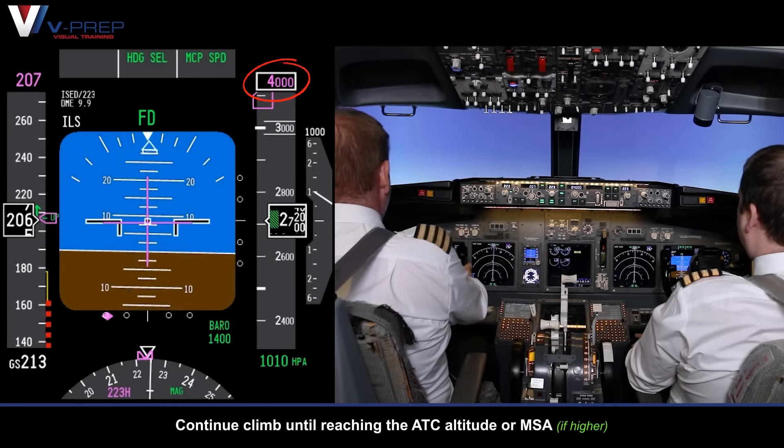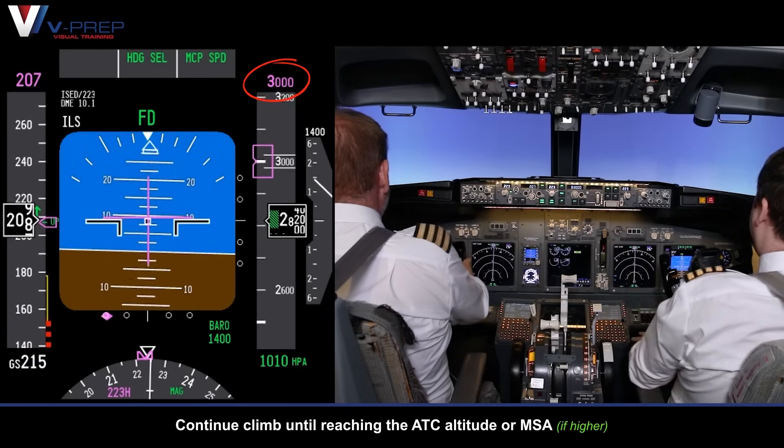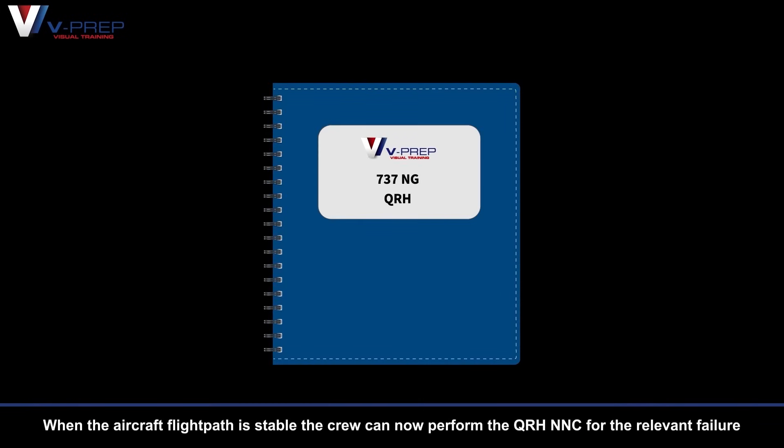Continue climb until reaching the air traffic control altitude or MSA. When the aircraft flight path is stable, the crew can now perform the QRH NNC for the relevant failure.